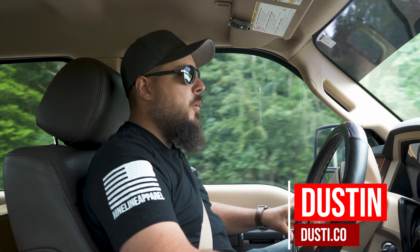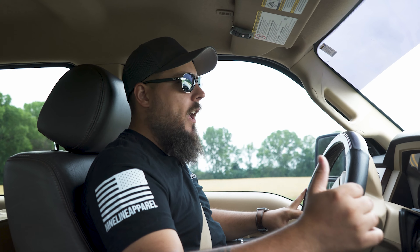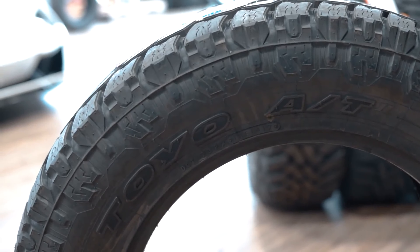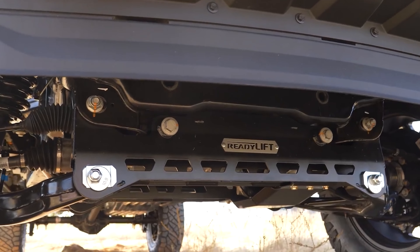Hey guys, Dustin with Custom Offsets here, back with another giveaway update. If you haven't already heard, we're doing a full build giveaway this time, giving away Anthem wheels, Toyo tires, and Ready Lift suspension. So it's a full wheel, tire, suspension package on this one.